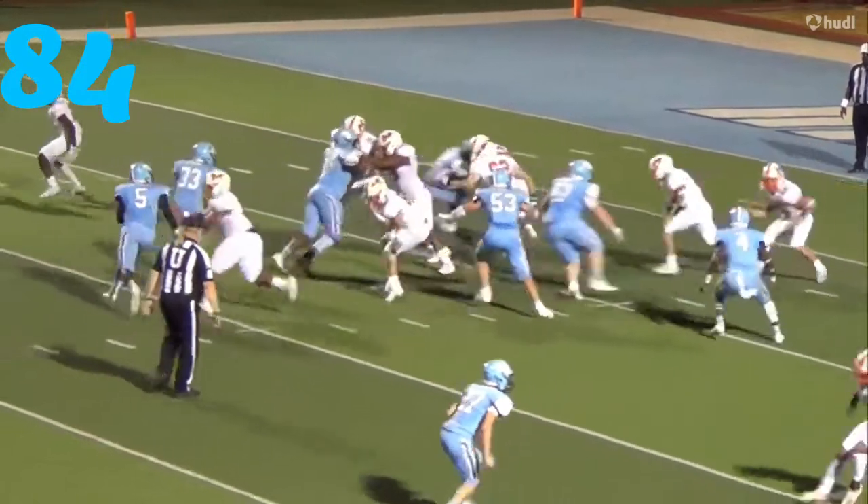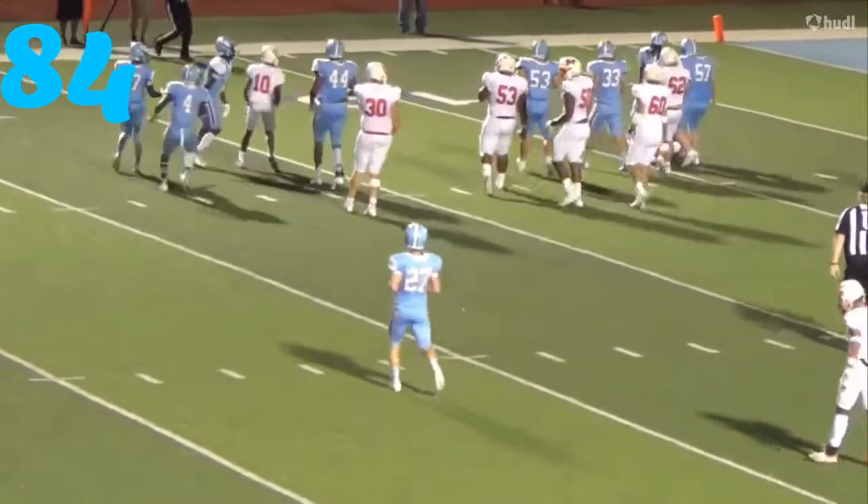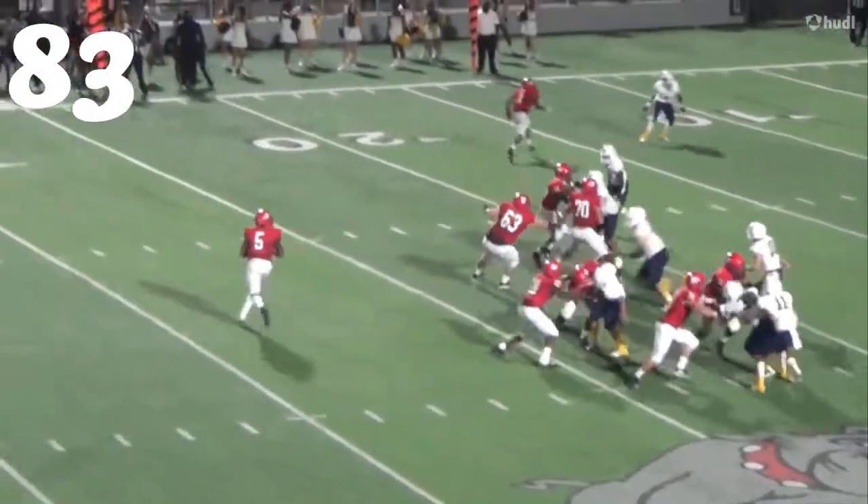At number 84, linebacker from West Rusk. He's going to come up with a big play, tackling Dawson Pendergrass — a big-time back — before he gets going downhill.